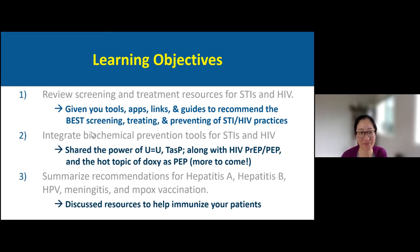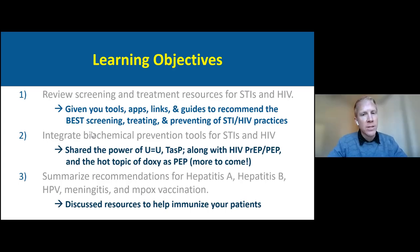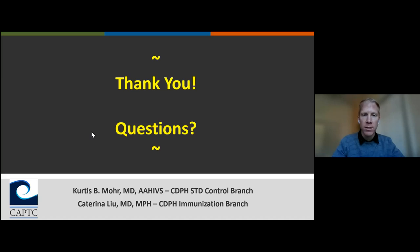Thank you, Katerina. To review our learning objectives: number one, we reviewed screening and treatment resources for STIs and HIV — providing tools, apps, links, and guides for the best screening, treating, and prevention practices. Number two, we integrated biochemical prevention tools including U equals U — undetectable equals untransmittable — treatment as prevention, HIV PrEP, PEP, and doxy-PEP, with more to come April 28th. Katerina summarized vaccination recommendations and resources to help immunize your patients. Now it's time for questions.